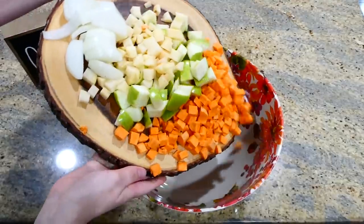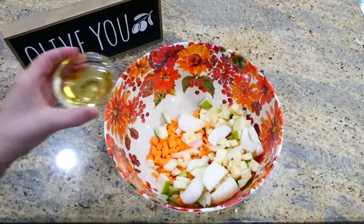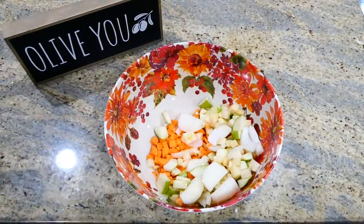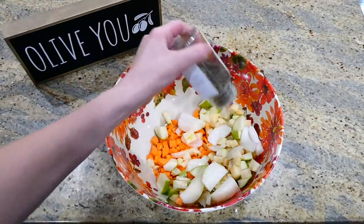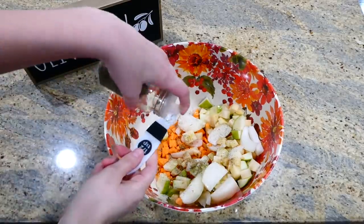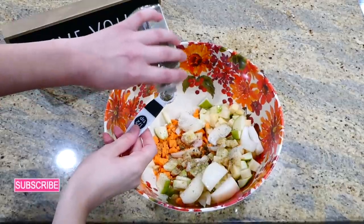Over to a large bowl, I'm adding the sweet potato, regular potato, apple, and onion, along with two tablespoons of olive oil. You want to add plenty of seasoning — a dash of salt and pepper, a half teaspoon of dried basil, a half teaspoon of dried sage, and a half teaspoon of dried rosemary. Give this a really good stir.